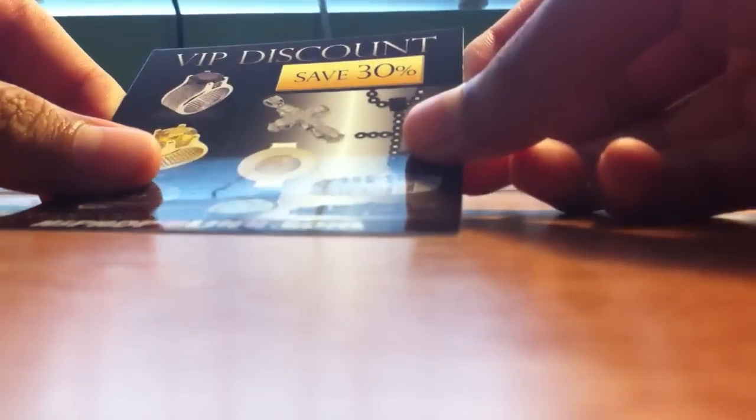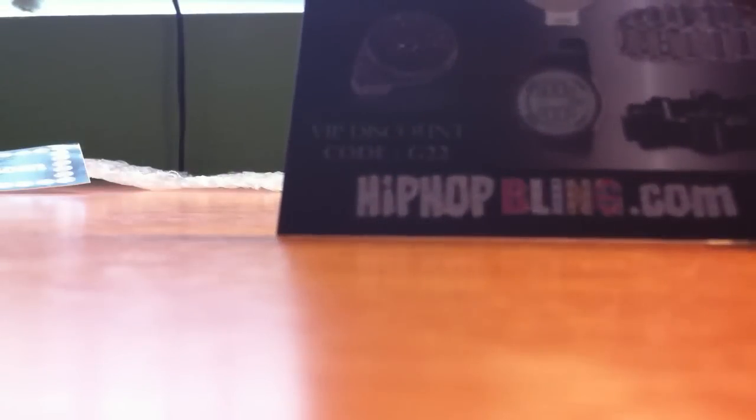And got this Hip Hop Bleen sticker and this 30% discount code. The code is G22. And I'm planning to buy one of these Shambhala necklaces the next time I order.